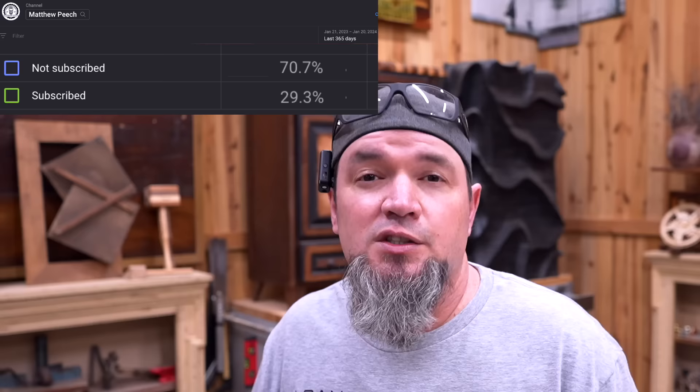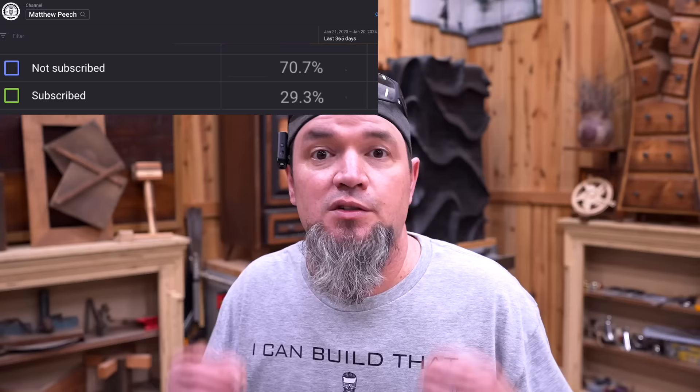If you're still with me this far into the video, you obviously like something about this topic. Don't forget to hit the subscribe button and support the channel. Only about 30% of people watching right now are actually subscribed, so 70% are not. Just think if half of those people subscribed, the possibilities for growing this channel.